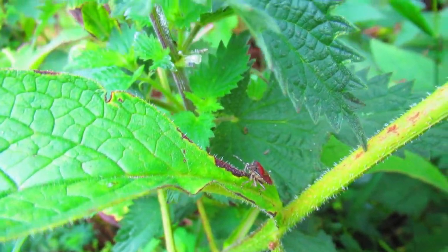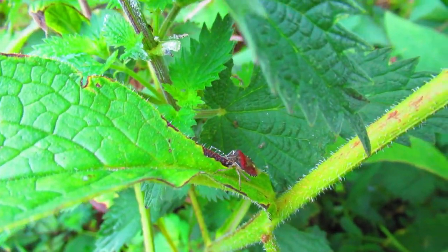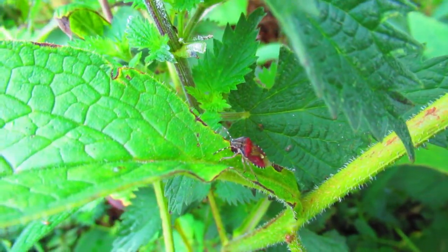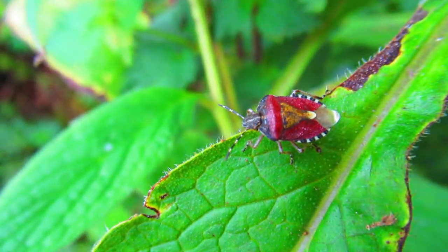It's called a sloe bug because it's often found on blackthorn, which produces sloes. But to be honest, you can find them everywhere — on dandelions, actually. They love dandelions.